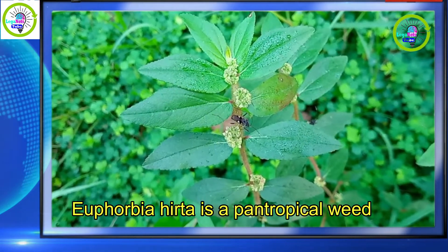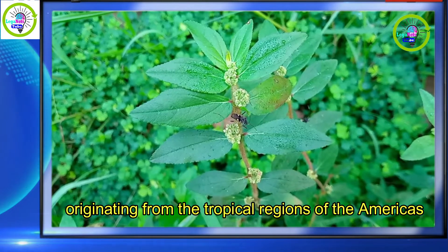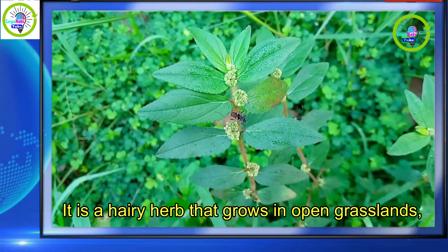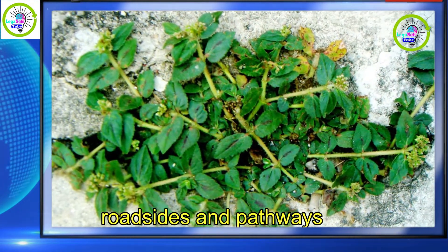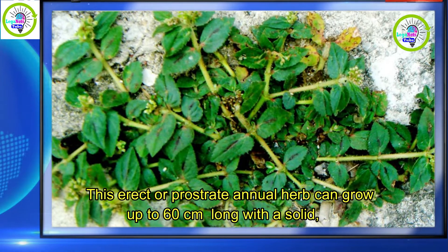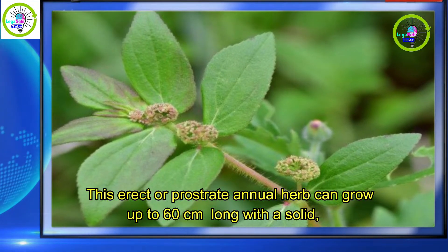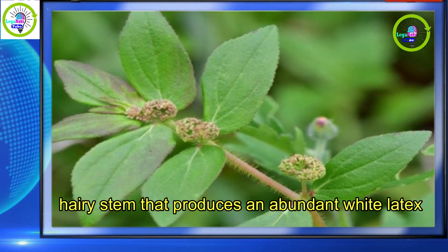Euphorbia hirta is a pantropical weed, originating from the tropical regions of the Americas. It is a hairy herb that grows in open grasslands, roadsides, and pathways. This erect or prostrate annual herb can grow up to 60 cm long with a solid, hairy stem that produces an abundant white latex.